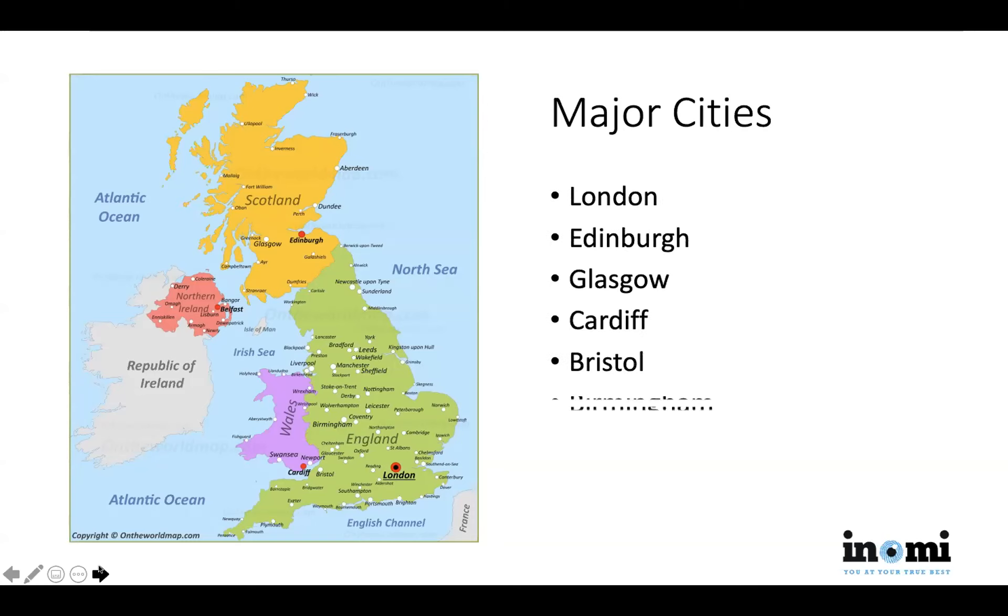Look for universities at easy, accessible distance from a major city — ideally in one of them. London has lots of opportunities, as does Edinburgh, Cardiff, Bristol, and Manchester. You should be able to find universities that suit you from the perspective of connecting with companies and converting your education into job opportunities.